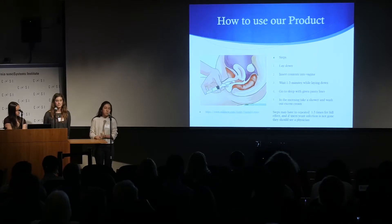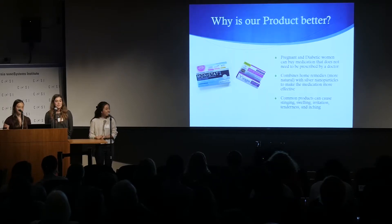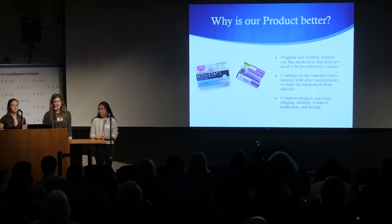If the infection persists, they would be advised to see a doctor. So why is our product better? Common products on the market can lead to stinging, swelling, irritation, tenderness, and itching. Our product is also better because women with a yeast infection don't need a doctor's prescription — it's on the shelf and has easy access. It's also more natural because of the yogurt and the honey, which are home remedies, and it mixes with the silver nanoparticles to make the medication more effective.